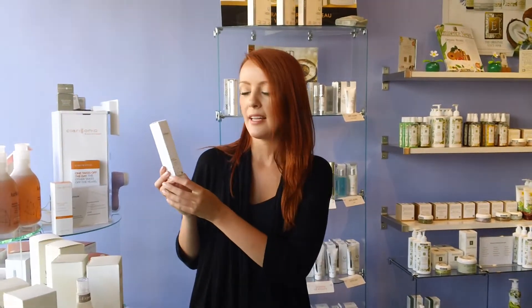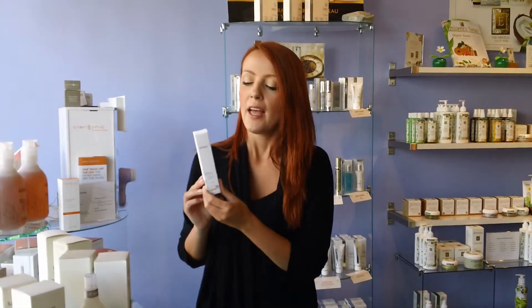Hi, it's Rebecca from Spa-Boutique. Today I'll be talking about Jurlique's Balancing Day Care Cream. This is a great cream for anybody with a normal to oily skin, as well as people who experience breakouts from time to time.